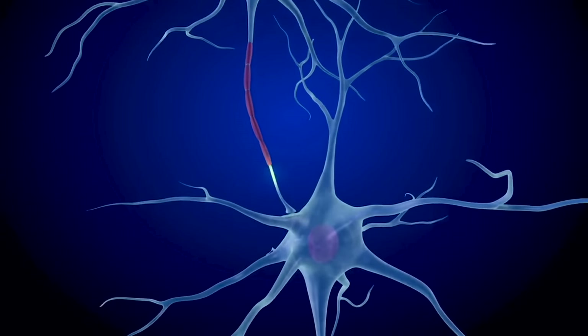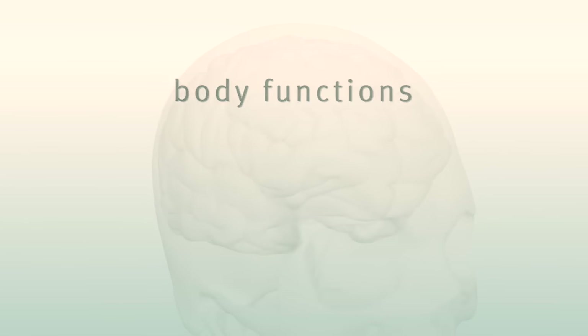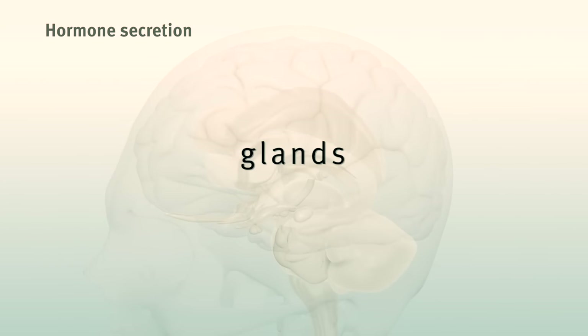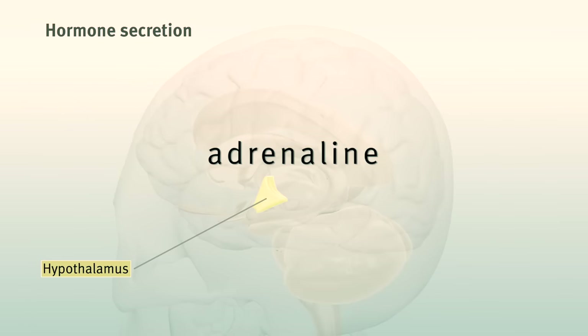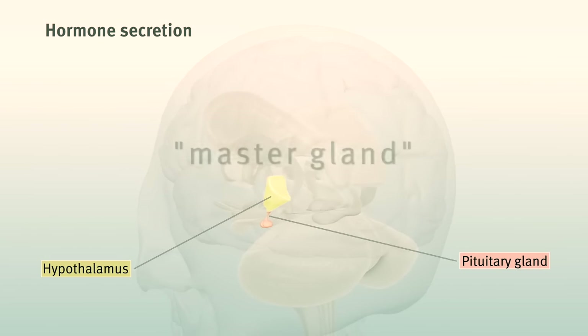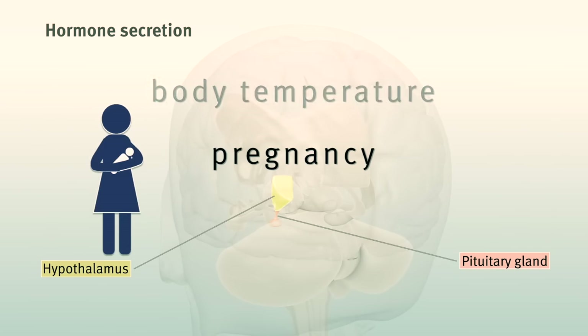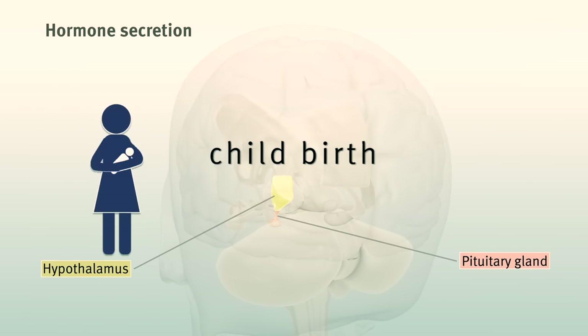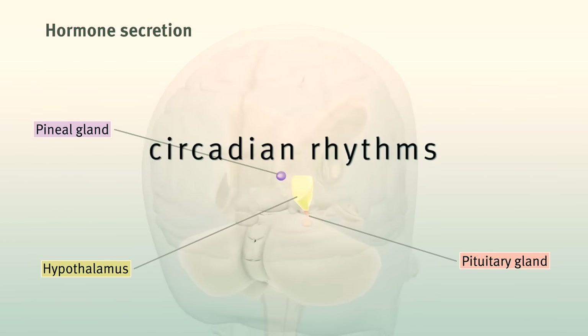The brain controls many actions through rapid nerve impulses, but some body functions are modulated over many hours or days by secreting hormones via special glands — like the hypothalamus, which wakes you up in the morning and gets the adrenaline flowing during a test or athletic event. The pituitary gland, often called the master gland, helps control growth, body temperature, pregnancy, and childbirth. And the tiny pineal gland helps to control sleep and circadian rhythms.